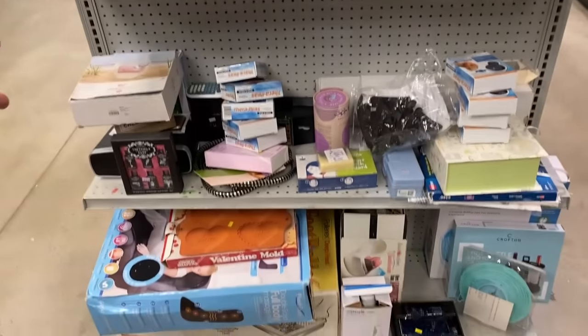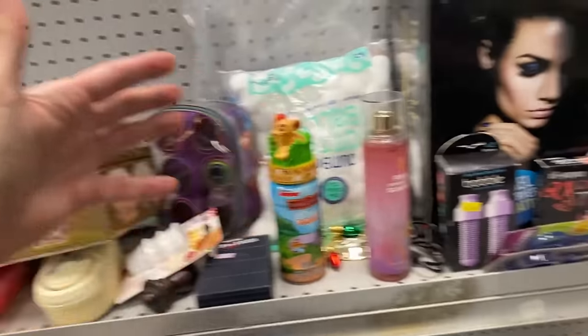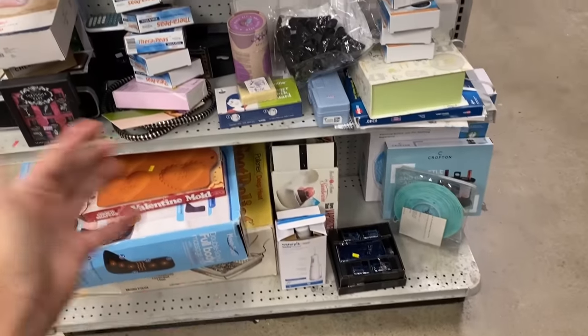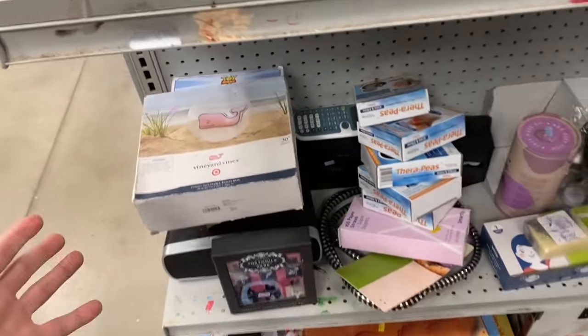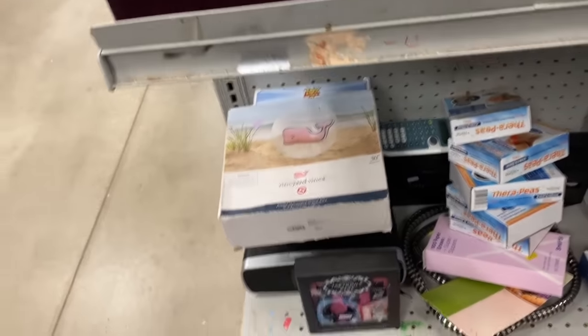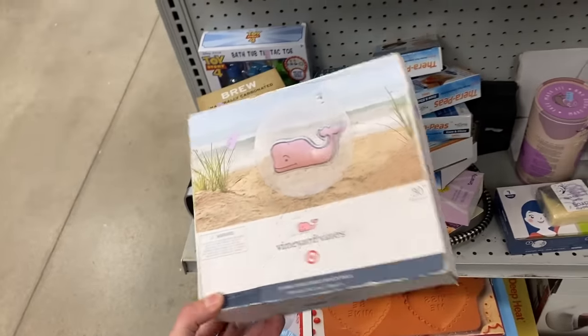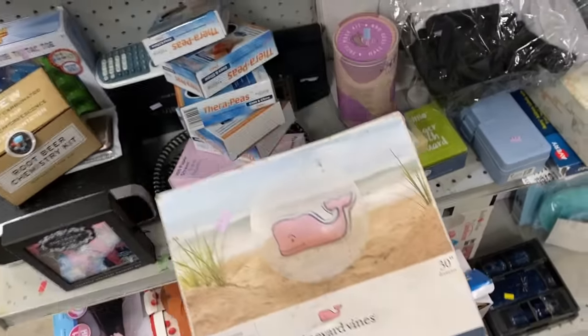This is one of my favorite sections in the thrift store because it's just super random. You'll get like body creams, perfumes, filters — just a bunch of random stuff. I don't think there's any rhyme or reason. This Vineyard Vines beach ball, Target collaboration, five bucks on it — I thought it was the banger and it's not the banger.